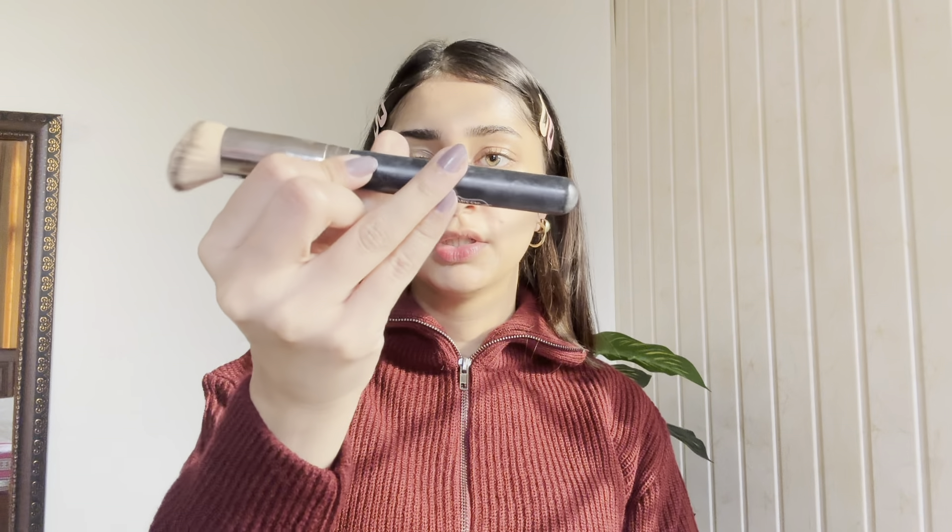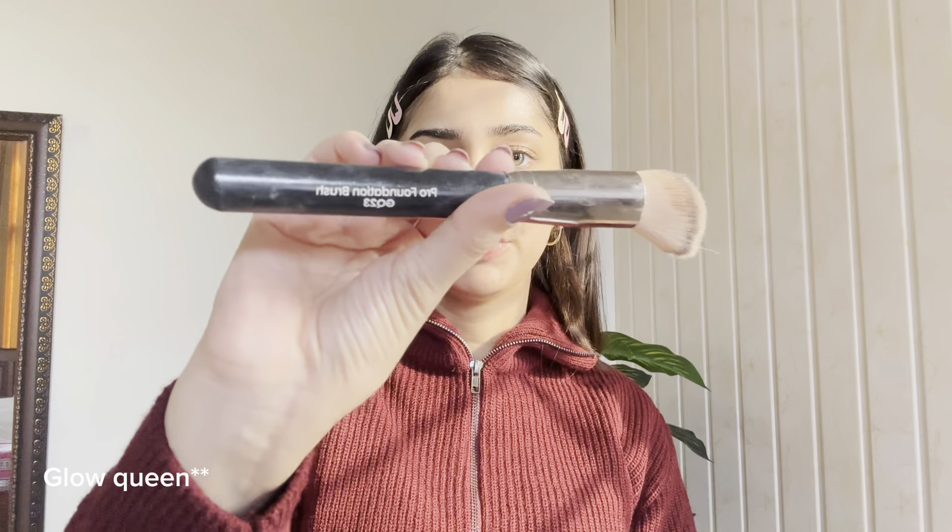I am using two concealers applied with a foundation brush by Beautify by Amna. One shade is Beige 4 and I have shade Fair. I always forget to add shades in the description and then I get lots of comments asking what shades I'm using.